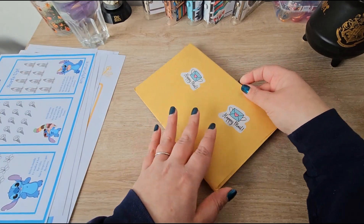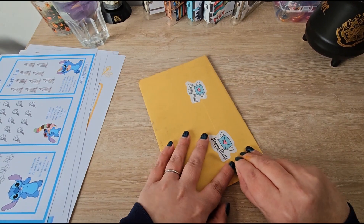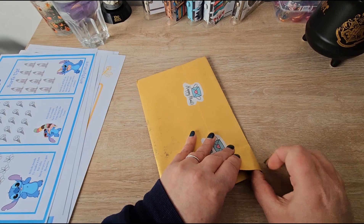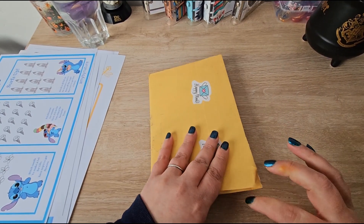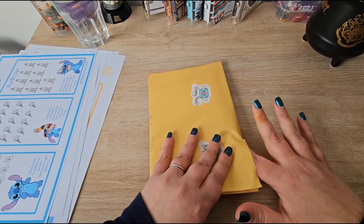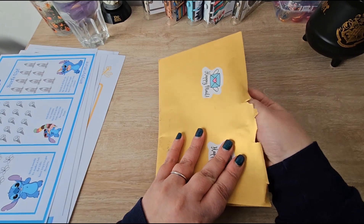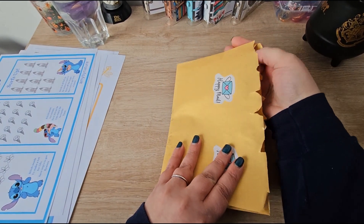I am so so excited about this happy mail. I can't believe she actually sent me something — it's so nice of her. Sorry, I'm making the camera shake — it's just so exciting!